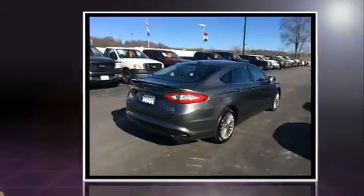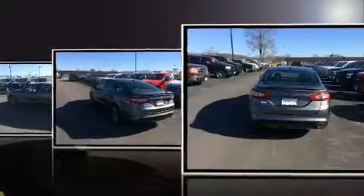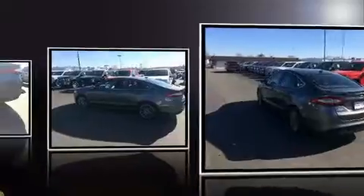Top features include front dual-zone air conditioning, adjustable headrests in all seating positions, power front seats, a trip computer, heated door mirrors, and a split folding rear seat.